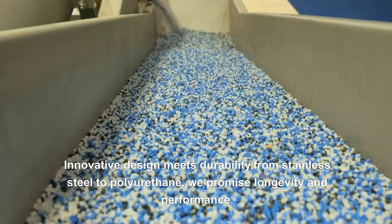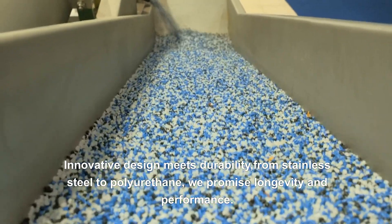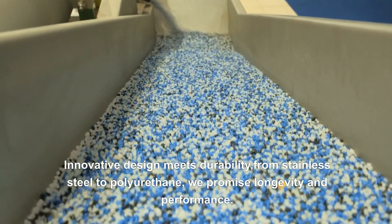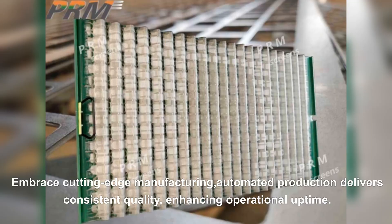Innovative design meets durability, from stainless steel to polyurethane. We promise longevity and performance. Embrace cutting-edge manufacturing — automated production delivers consistent quality, enhancing operational uptime.